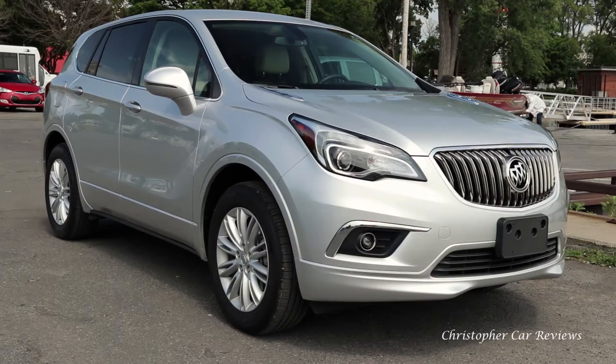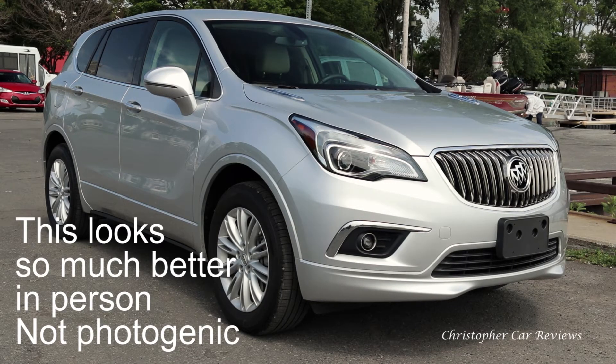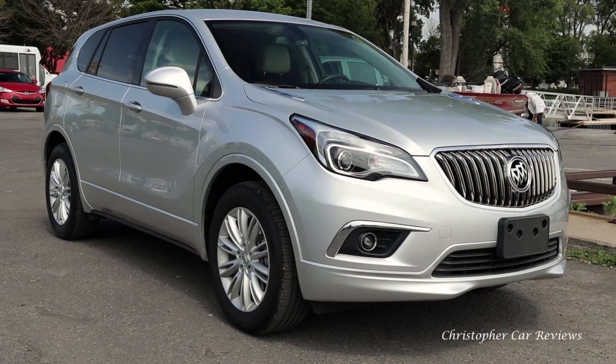First things first: when you walk up to the vehicle, it's amazing how much better it looks in person than it does in pictures. When it looks in pictures it looks just not attractive, but in person it really looks substantial and high-end. There are a lot of things that contribute to that, but one of them is the paint quality.